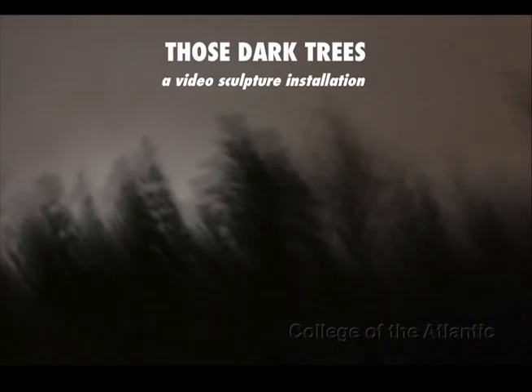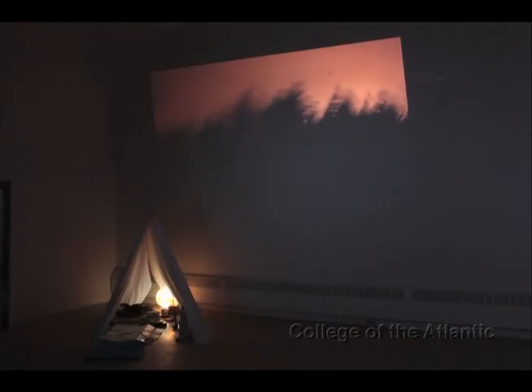Those Dark Trees is a video sculpture installation done here in COA's Ethel H. Blum Gallery. The project manifested itself ultimately as an installation piece comprised of both video and assembled sculpture, and it was built to capture the liminal period, or in-between moment, that is both twilight and adolescence.